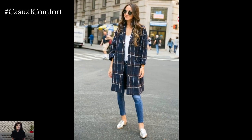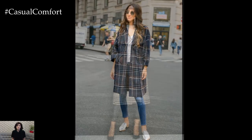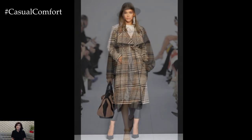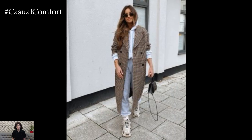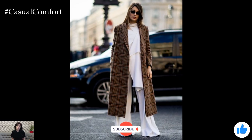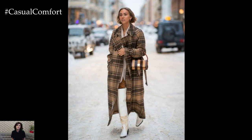The plaid coat is more than just a fall trend. It's a style staple that brings both function and flair to your wardrobe. As temperatures drop, there's no better time to invest in one. It's versatile, eye-catching, and best of all, practical. Whether you're navigating city streets or heading out for a weekend getaway, a plaid coat is the perfect companion. So, what are you waiting for? Find your perfect plaid coat and make it your go-to piece this fall. You'll be turning heads and feeling cozy all season long.